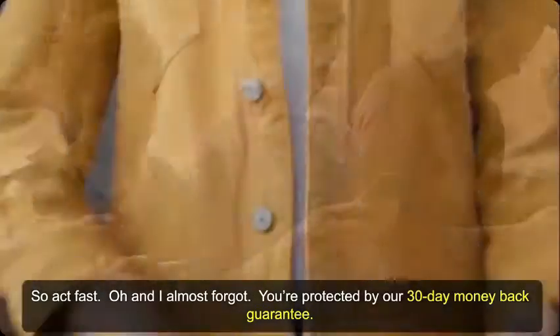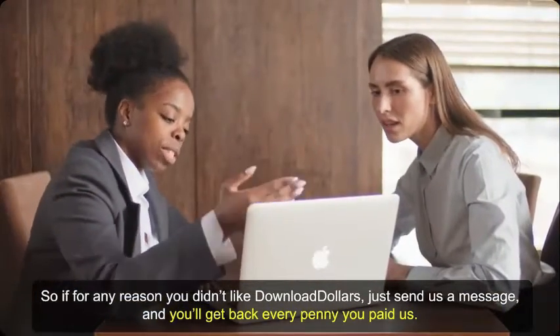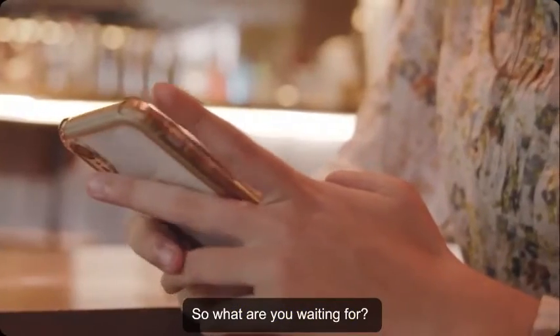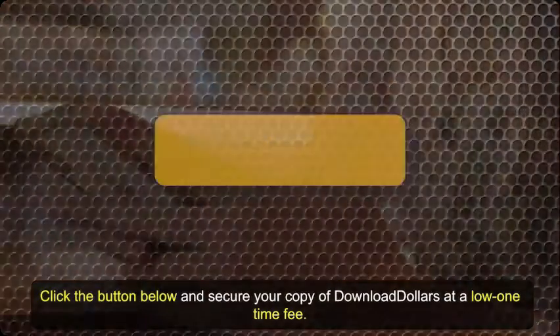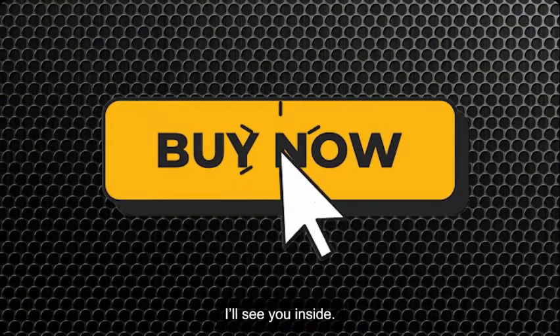Oh, and I almost forgot — you're protected by our 30-day money-back guarantee. If for any reason you didn't like Download Dollars, just send us a message and you'll get back every penny you paid. So what are you waiting for? Click the button below and secure your copy of Download Dollars at a low one-time fee. I'll see you inside.